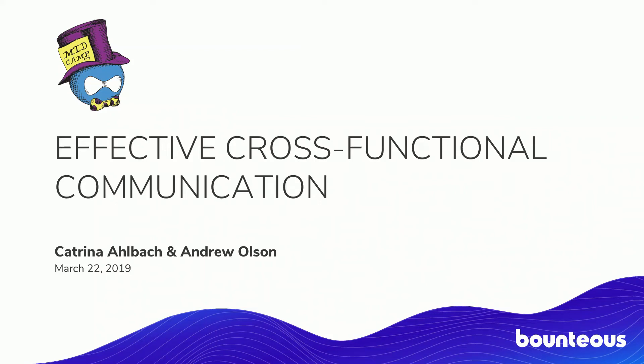We are here today to speak about establishing a system of effective cross-functional communication. Our experience comes primarily from an engineering standpoint with a little bit of experience design, but what we have to share can really be applied to any team. We are both with Bounteous — you've probably seen at least one of our company slides over the last two days — and yes, we're hiring.